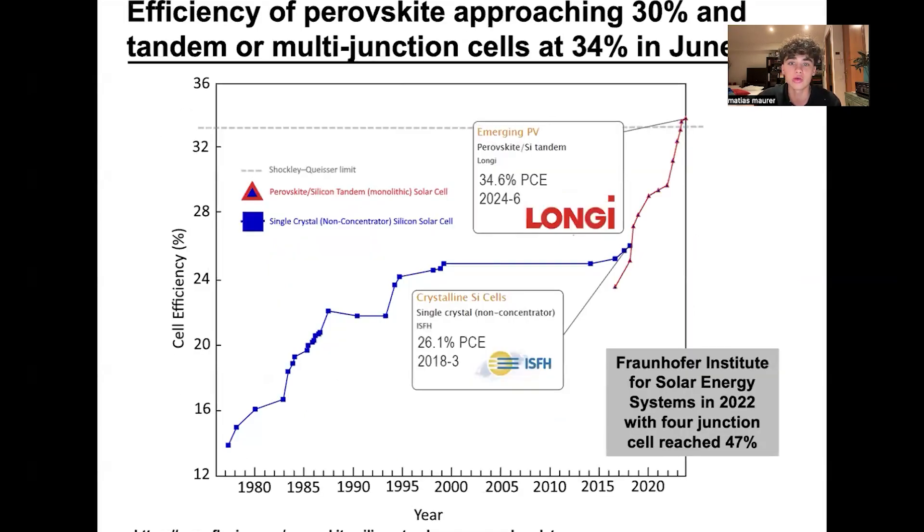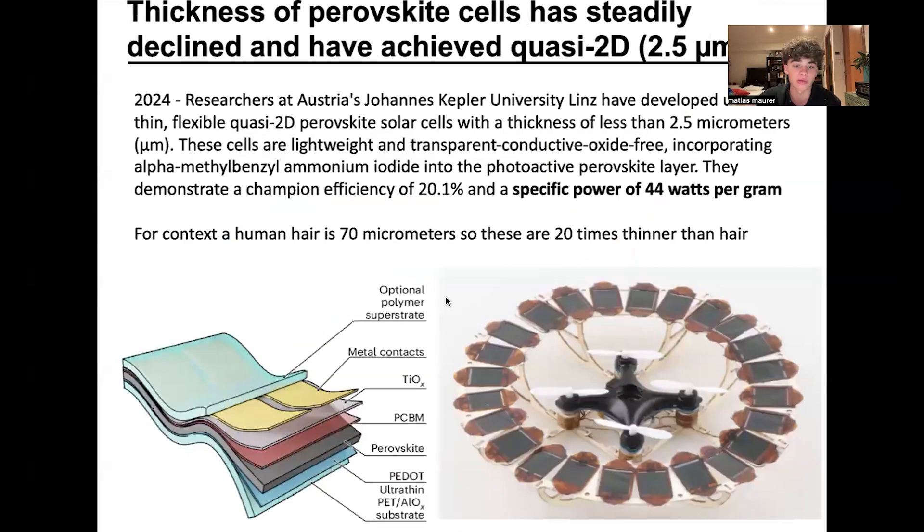Some researchers have been able to exceed the Shockley-Queisser limit and reach 34.6% efficiency. Even at the Institute of Solar Energy Systems in 2022, a four-junction cell reached 47%, which is incredible. Moving on to the thickness of perovskite cells: at Austria's Johannes Kepler University of Linz, researchers created perovskite solar cells that are 20 times thinner than hair — only 2.5 micrometers thick, making them quasi-2D. This reduces weight incredibly, and they do this with an efficiency of 20%.